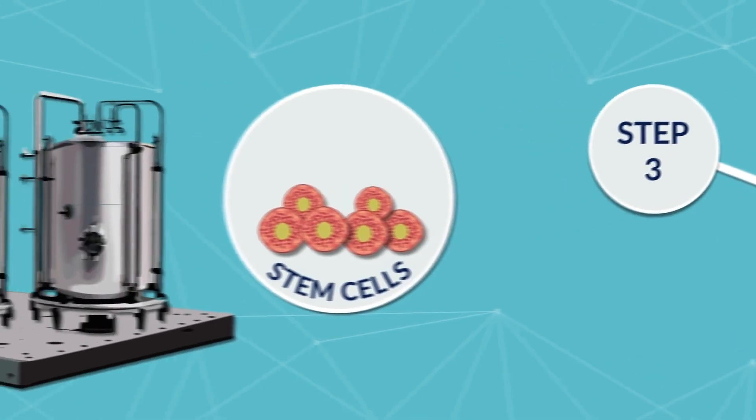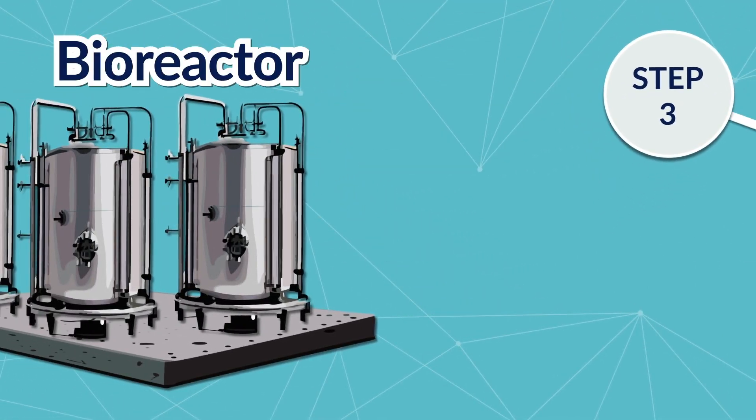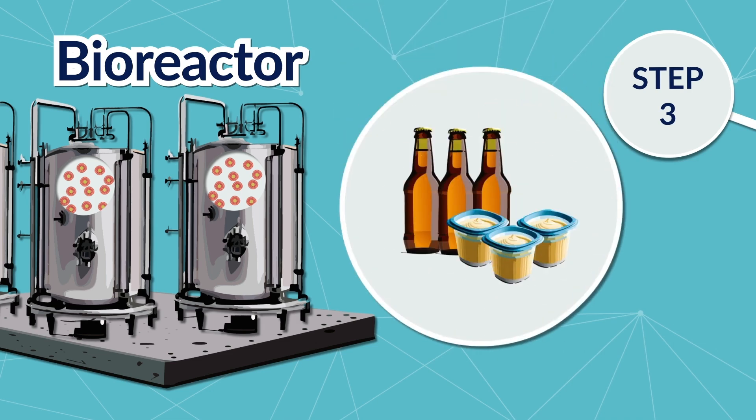Step 3: The stem cells are placed in a large, sterile structure called a bioreactor, or cultivator, which creates the ideal environment for the cells to develop and grow, similar to what happens inside an animal's body. Bioreactors are already used for processes we see in our everyday lives, such as beer and yogurt production.